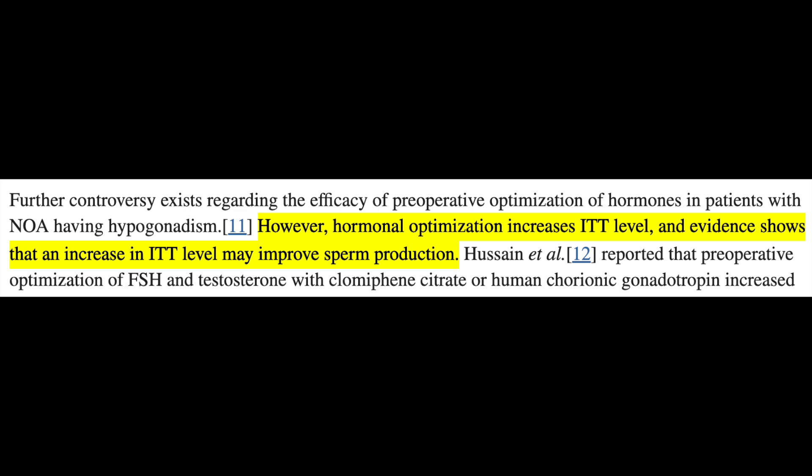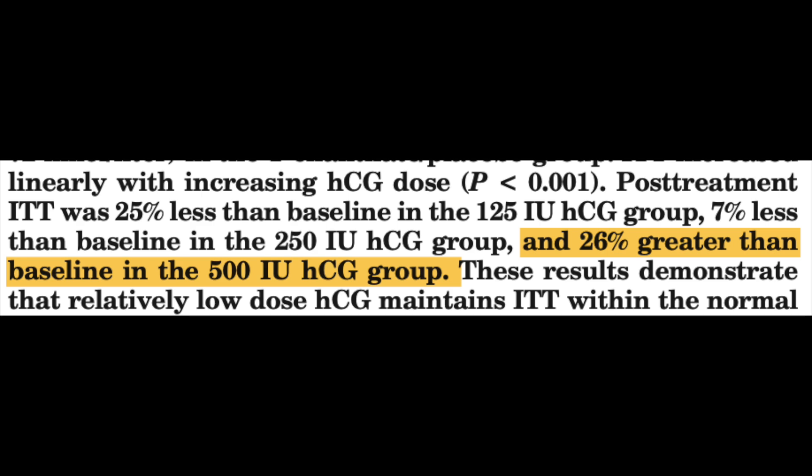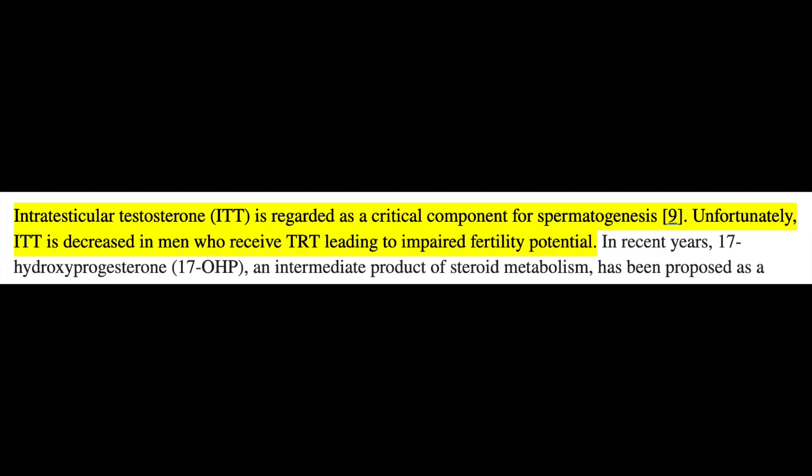We know that ITT is crucial for spermatogenesis and that a higher ITT than serum testosterone is required for normal spermatogenesis. In summary: exogenous testosterone significantly decreases ITT, thought to be a key factor leading to infertility, and HCG has the ability to increase ITT above baseline. Although research doesn't show it's necessary for everyone on exogenous testosterone who can tolerate it, it's likely one of the better things you can do to maintain fertility — besides not being on TRT if you're eugonadal with appropriate spermatogenesis.